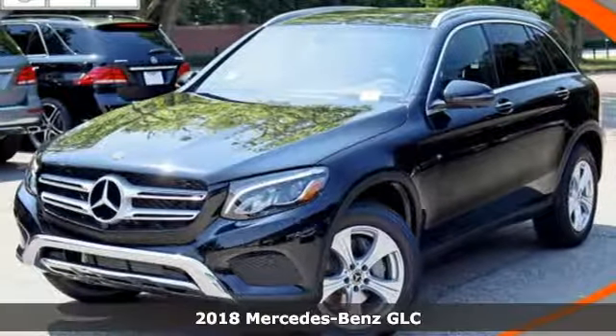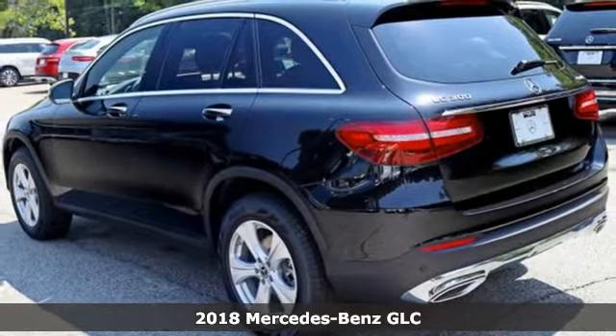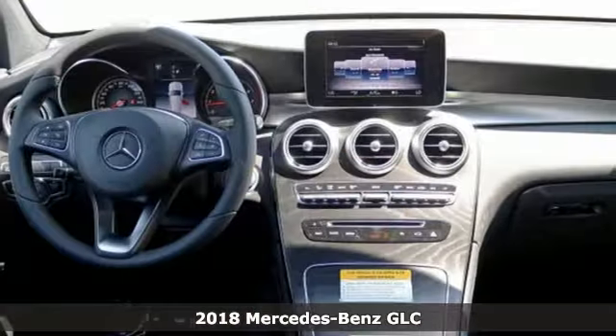Here's a 2018 Mercedes-Benz GLC. The shape ignites your passion for driving, and the engine delivers on that promise.